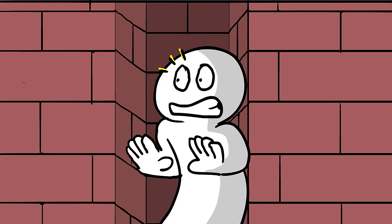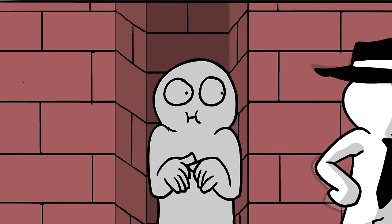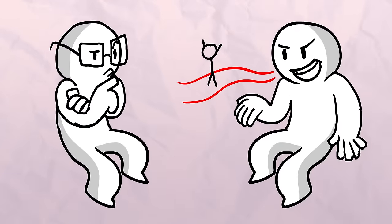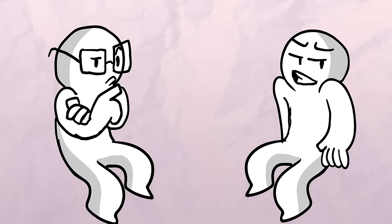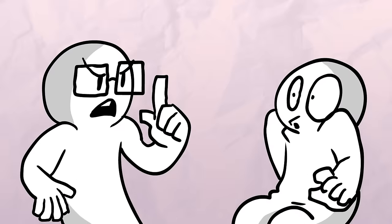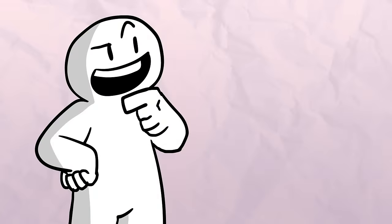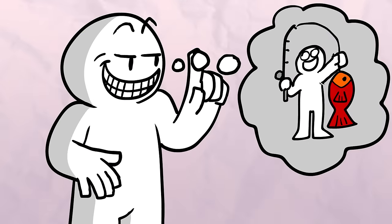Evasiveness. One study on lying found that evasiveness was one of the biggest signs of dishonesty. But what is evasiveness? Basically, when people are lying, they are less likely to be specific. They might say 'I don't know' or 'I don't remember.' In terms of lying, this is a massive red flag.